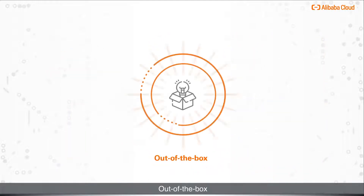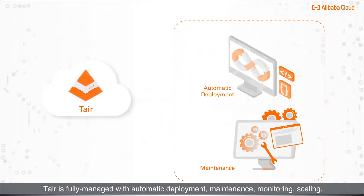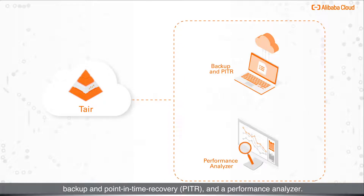Out of the box, Tair is fully managed with automatic deployment, maintenance, monitoring, scaling, backup, point-in-time recovery, and a performance analyzer.